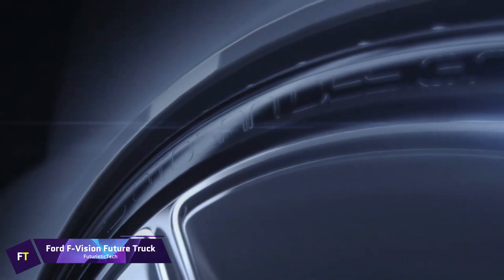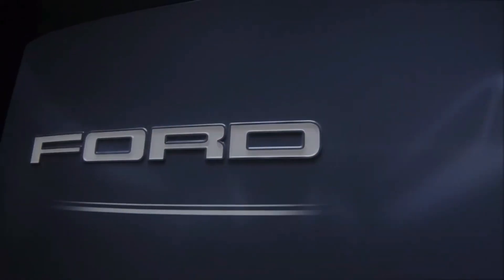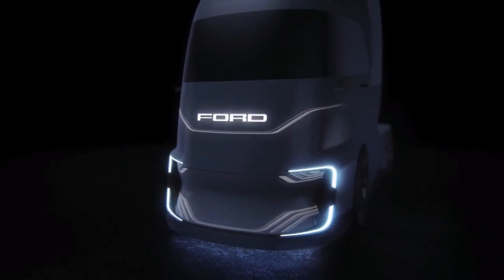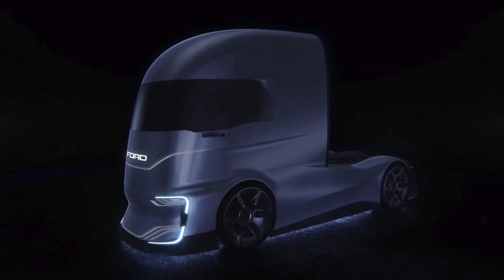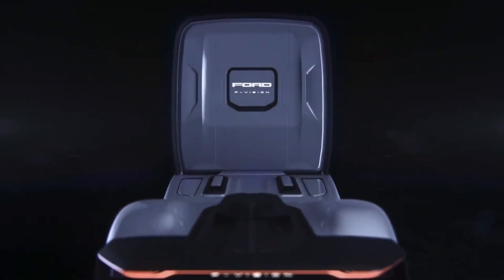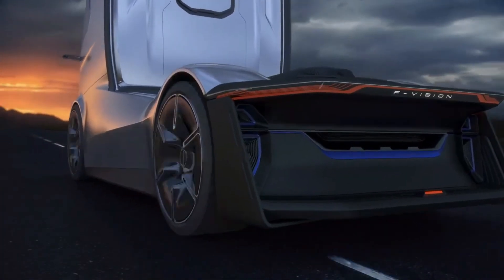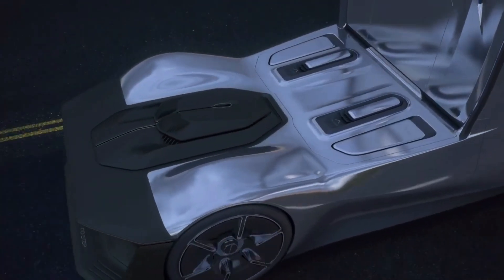Ford F-Vision Future Truck. It is a forward-thinking concept vehicle that embodies Ford's exploration into the future of heavy-duty transportation, called the Ford F-Vision Future Truck. The F-Vision is a zero-emission self-driving large rig that was initially presented at the IAA Commercial Vehicle Show in Germany. It features a transformative design with a front end able to change colors and appearance through modern technologies. The F-Vision is a level 4 autonomous vehicle, meaning it is capable of driving itself under certain circumstances, though it still needs human supervision to start and make heading decisions.